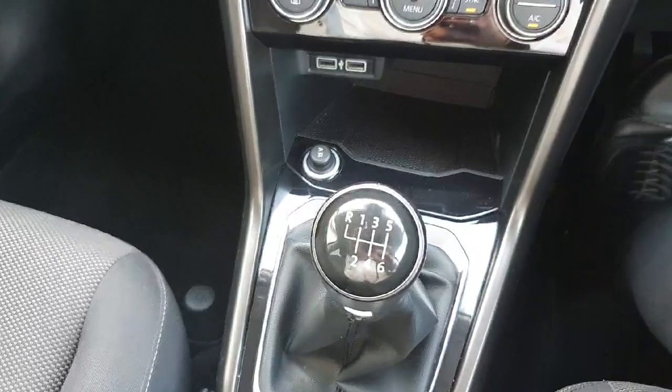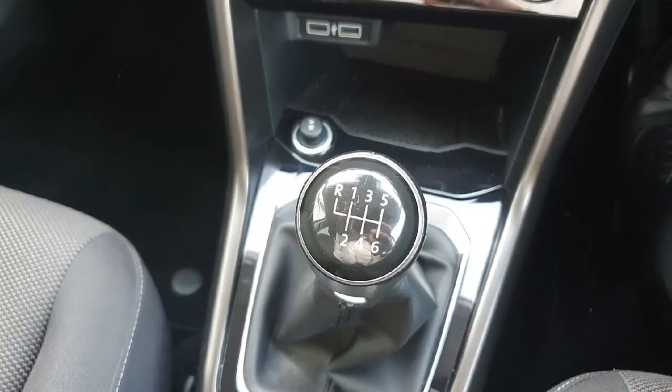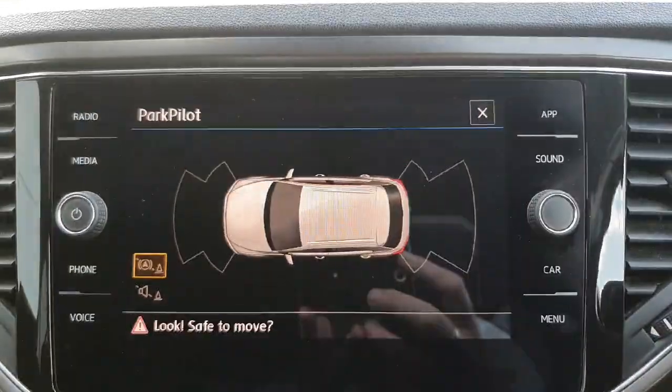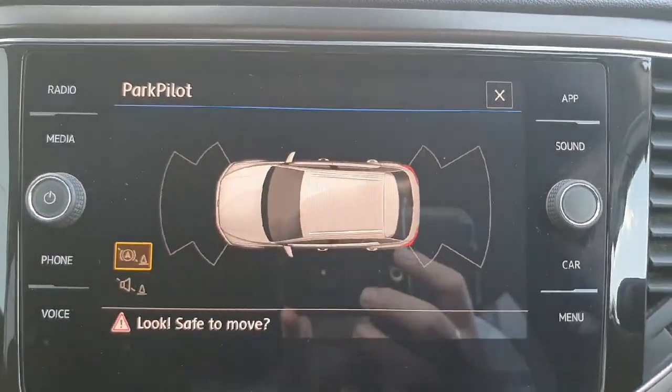As mentioned, it is a one-litre TSI producing 115 horsepower on a six-speed manual gearbox. If you put the car into reverse, up on the touchscreen you can see the front and rear parking sensors.